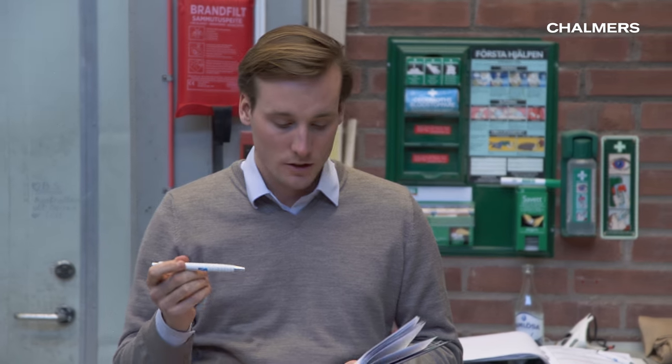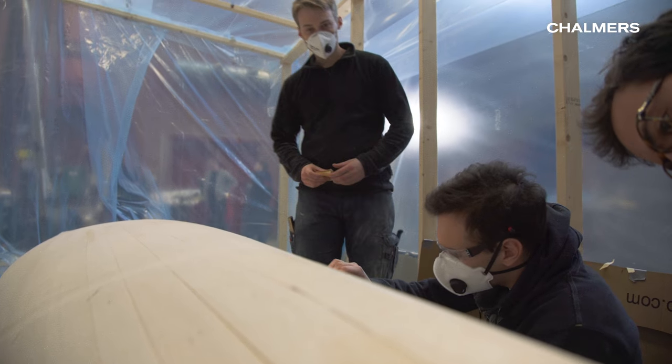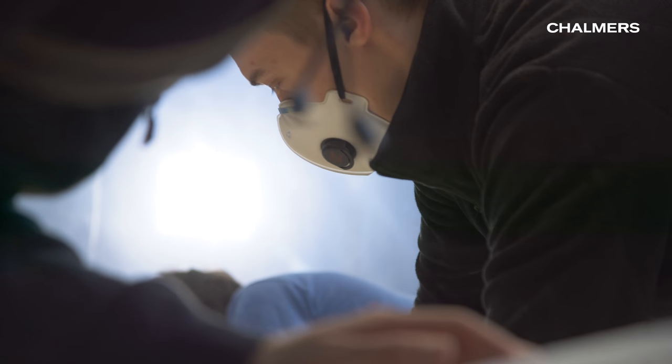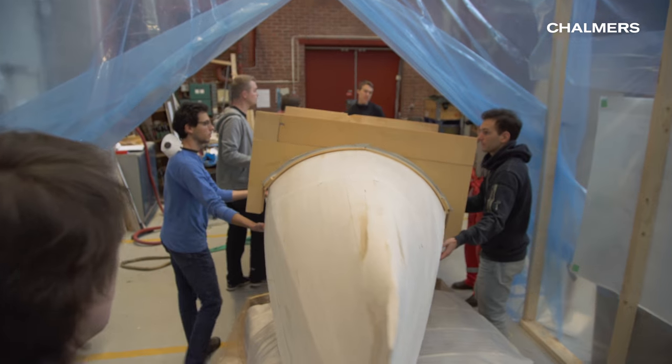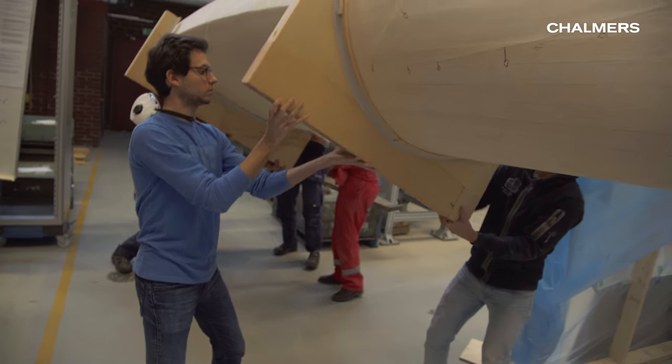This started as a course in the Naval Architecture and Ocean Engineering program where final year students do a design project where they normally get to design either a sailing boat or a merchant vessel like an oil tanker or a container vessel. But this year we wanted to add something extra, whereby they not only had to design the boat but also build it and then test it in international competition in Palermo, Italy, competing against other universities who also built similar boats.